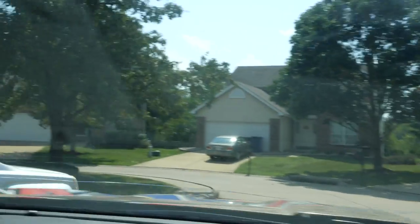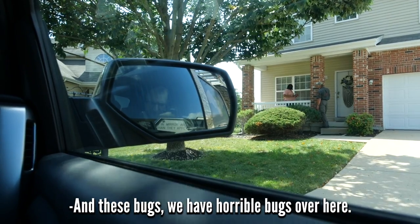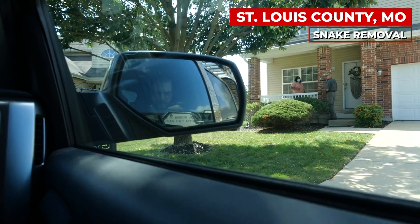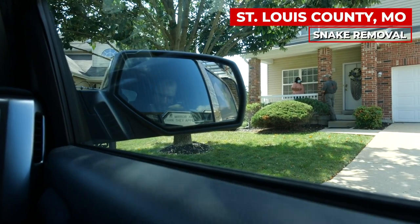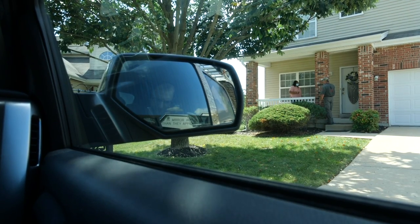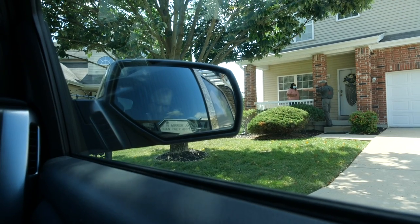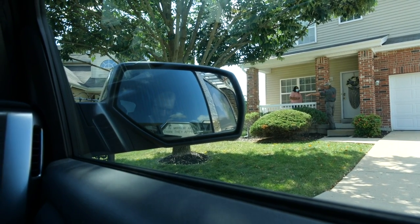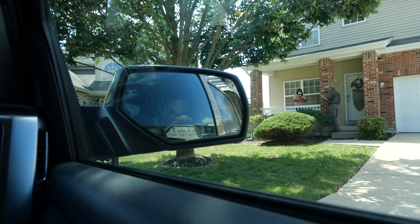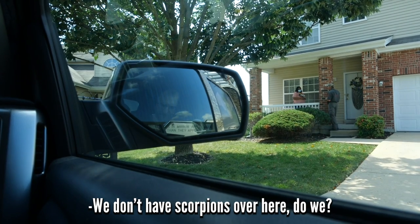This used to be a big farm area. We have horrible bugs over here — used to have really bad spiders. Here's a bonus: the repellent actually works better on insects than it does on snakes. The creepy crawly stuff stays away. You'll have some flying buzzy stuff that flies over it, but scorpions, spiders, and centipedes — they hate this stuff.